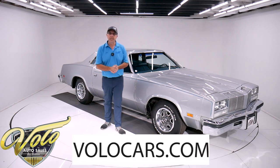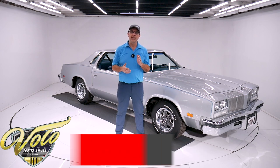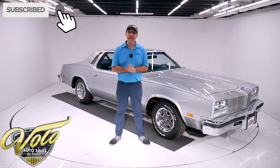Go to volocars.com. That's where you can look at all the pictures, read the description. That's where you find a price tag on this and every car we have for sale, along with a monthly finance option as well. If you enjoy these videos, subscribe to our YouTube channel and click on the bell icon — you'll be notified as the new ones are posted.